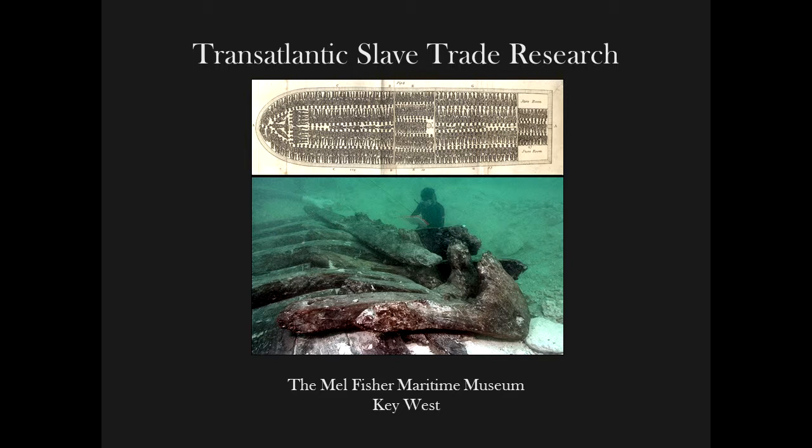A lot of the subjects that we study are subjects that don't usually make it into the front pages of the history books. We look at a lot of the alternative history. We study the Spanish colonial period quite a bit through the shipwrecks in our museum, but we also look at the transatlantic slave trade. There are a lot of transatlantic slave trade sites and resources within the Greater Keys area. For Black History Month, I want to present an overview of some of the research we are doing into the transatlantic slave trade.